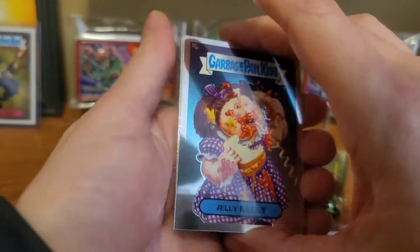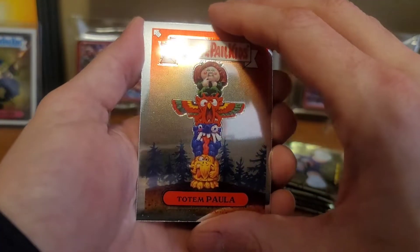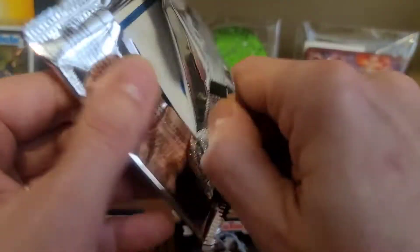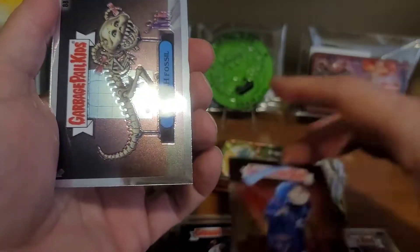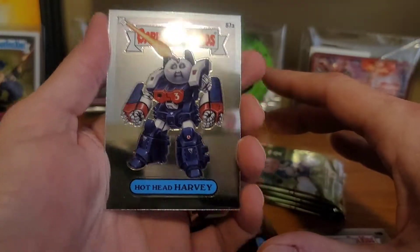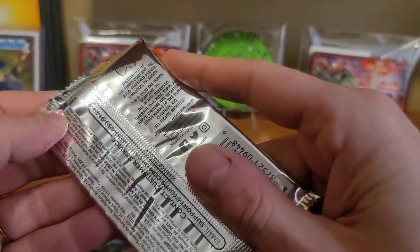Maybe we can pull even more Jelly Kelly than just the 5. Matt Quack. Totem Paula. And Marvin Gardens. Beth Death. Farrah Fossil. Hothead Harvey. And Broad Mod. I think we hit a dry spell on those ones real quick.